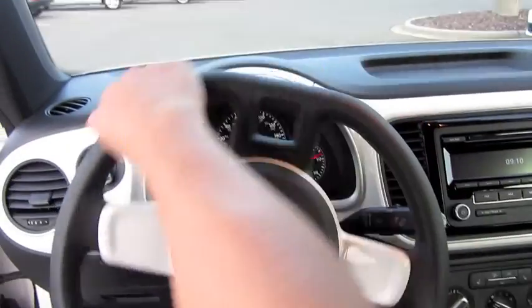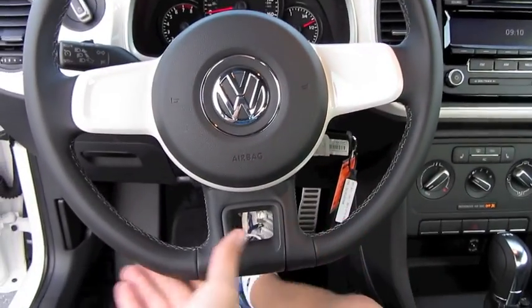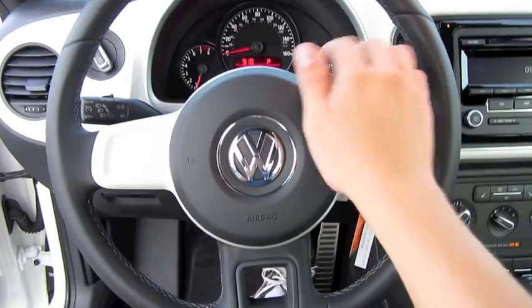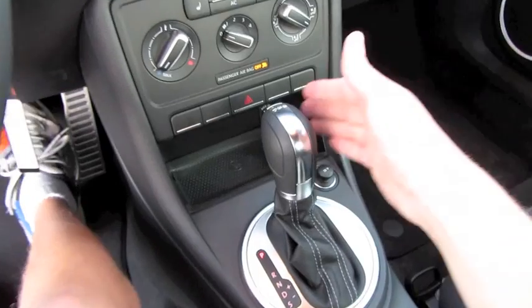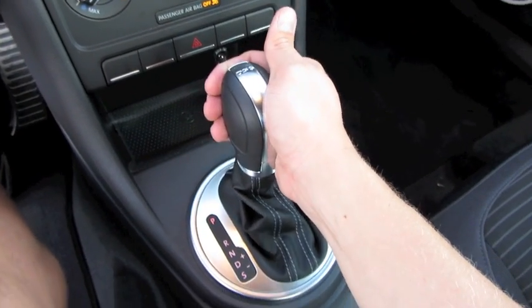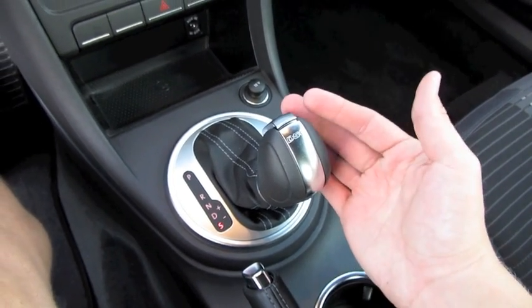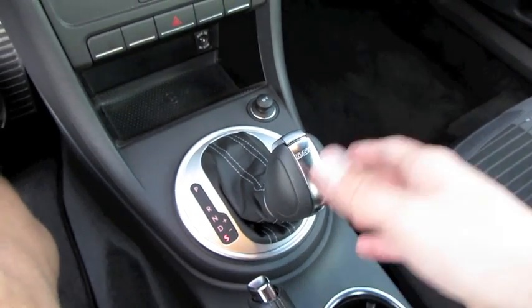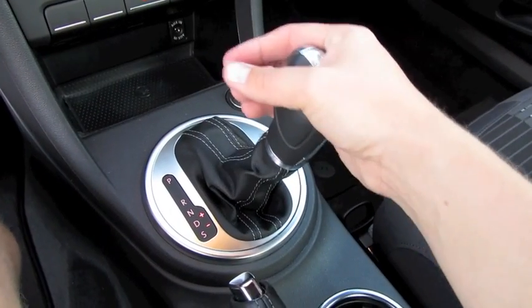Thin leather-wrapped steering wheel, nice and smooth, with a race-inspired flat-bottom design. This particular one also comes with the 6-speed DSG dual-clutch automatic transmission with sport mode, basically changing the transmission shift characteristics to give the appearance of driving a manual vehicle, as well as Tiptronic manual shifting.